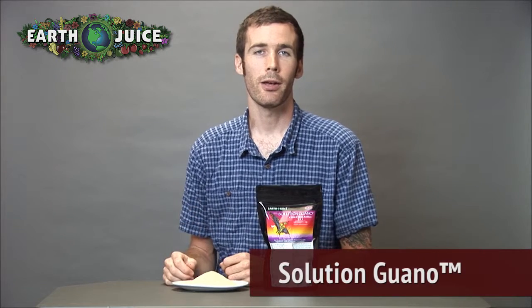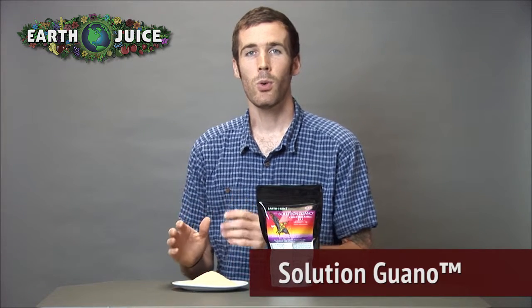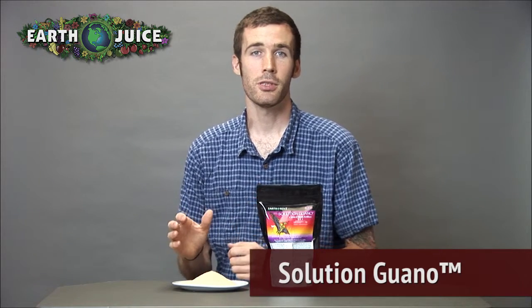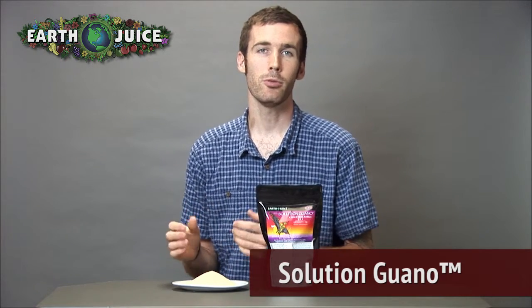Hey everyone, Cameron here from EarthJuice. I'm talking today about our fertilizer Solution Guano. Solution Guano is the only solution grade guano powder available. It was developed to serve as a high phosphate plant food for blooming plants.